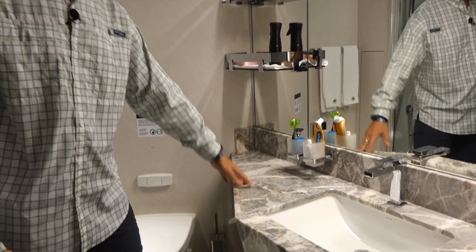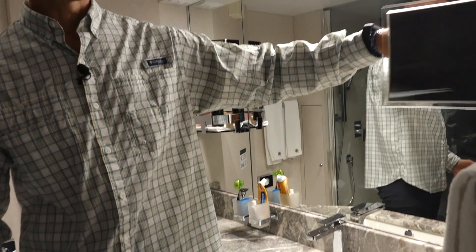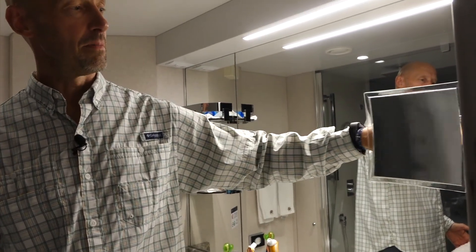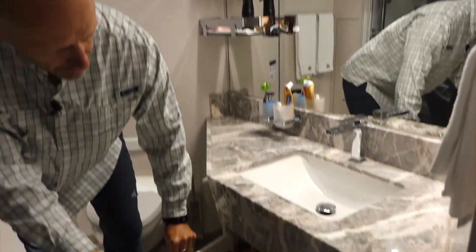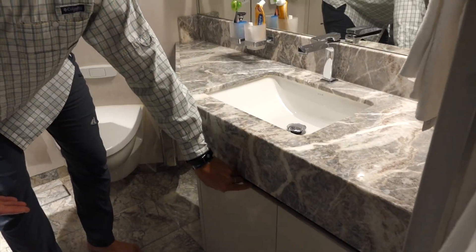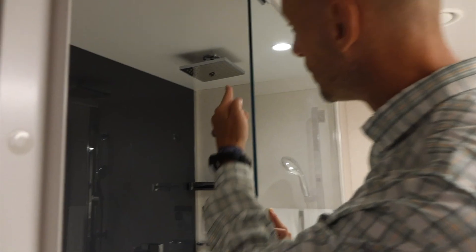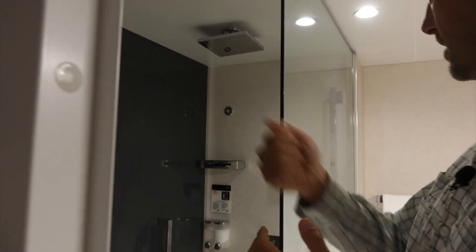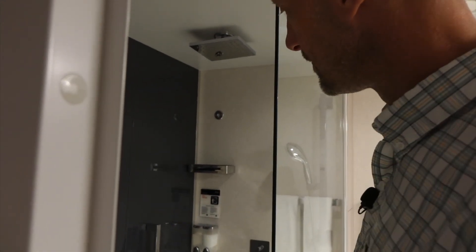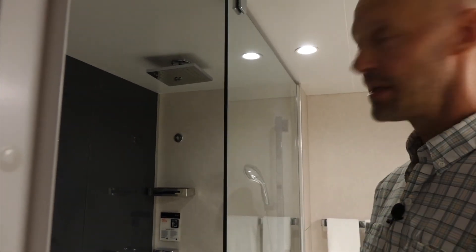The bathroom has some nice marble finishes on the floor and the countertops, a large mirror, and a couple of shelves. On the wall there's a telescoping makeup mirror. There's great storage space down below with flip-out shelves. There is a large walk-in shower with a rainfall showerhead as well as a handheld nozzle, and a couple of containers holding the body wash and shampoos.